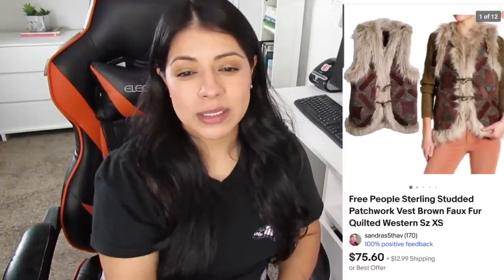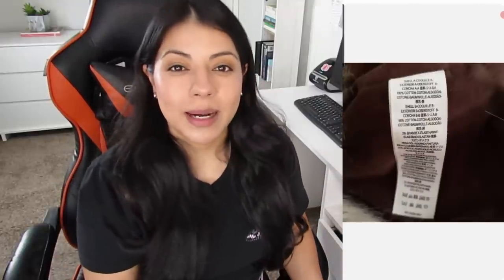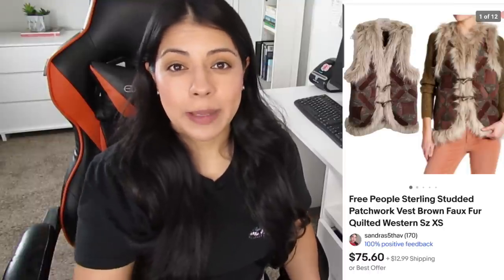Number four is an eBay sale — the Free People studded faux fur quilted western patchwork vest. It sold for $73.47, my earnings were $15.93, and it took 52 days to sell. A Free People item in my high-price category is unusual for me — most of the time this brand ends up in my slow-moving or low-price category. It was $25 and an extra small, which is not the fastest-moving size. But after doing comps I thought it was worth a try, and I was able to at least double my money.